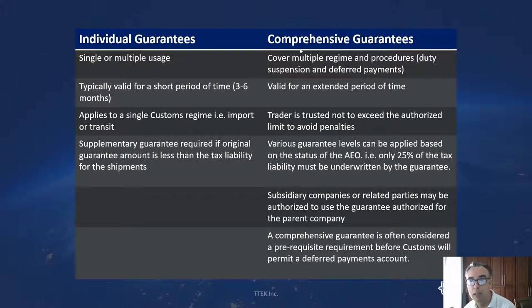The great thing about a comprehensive guarantee is that it covers multiple customs regimes and procedures — things like duty suspension and deferred payments — and is typically valid for one to two years. You can set various levels so that, based on a trusted trader or authorised economic operator policy, the trader might only be required to put up a guarantee for a certain percentage of the value of the goods, not the full taxable amount. Controls are in place so the trader doesn't exceed the authorised limit. Subsidiary companies or related parties can also be authorised to share a comprehensive guarantee held by a parent company, which massively simplifies administration across medium to large companies.